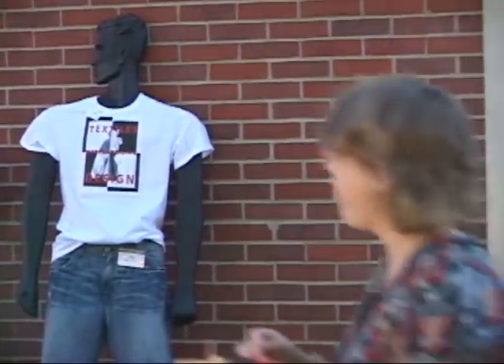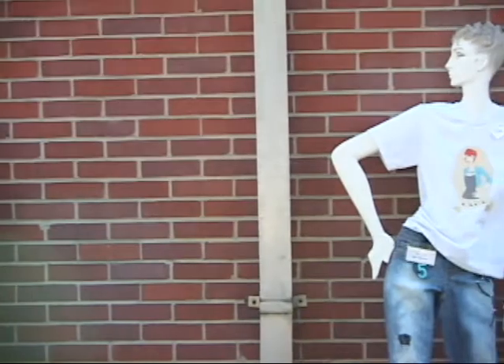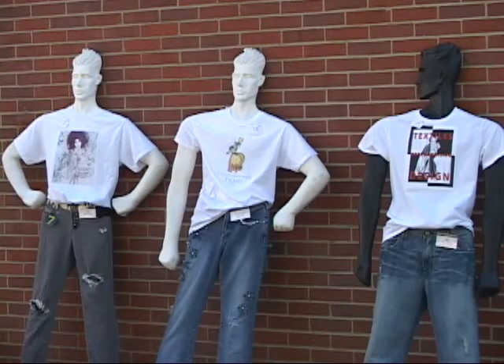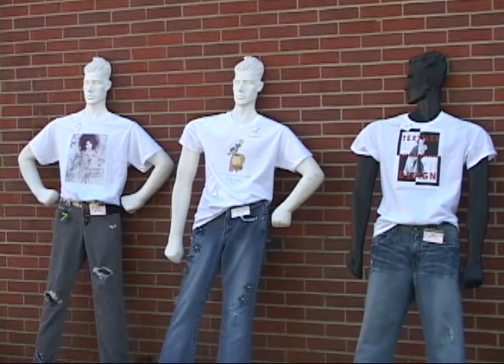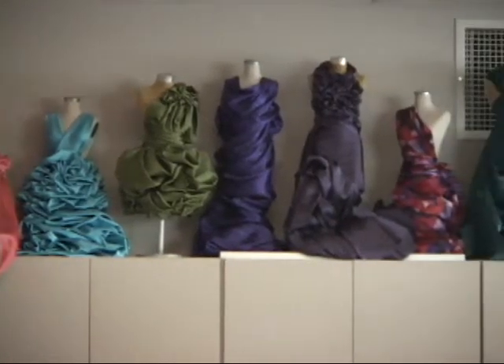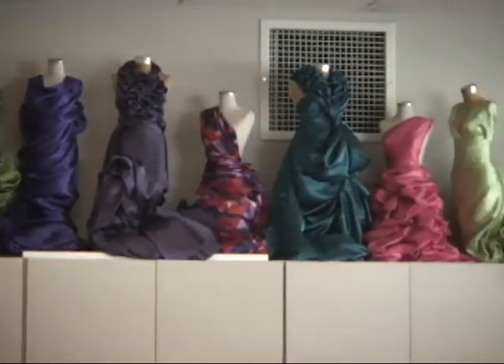In our department we have four different program areas. One is textiles, merchandising and design. That's where we have the fashion design program, all kinds of textile arts, and where students learn how to do retail, boutique, and merchandising design. It's very, very important — all of those different components.